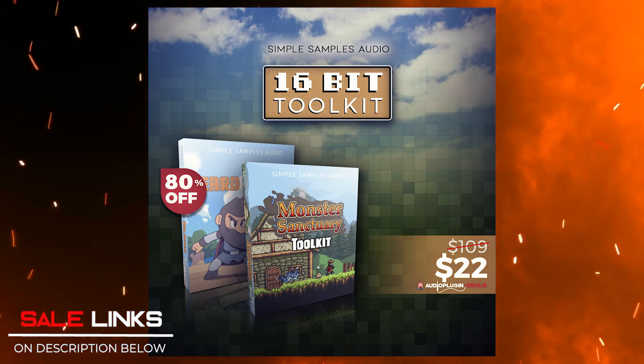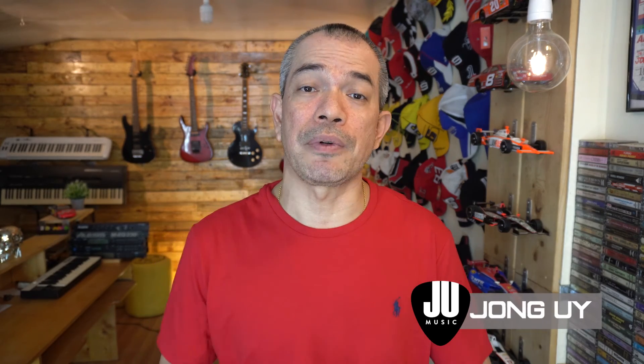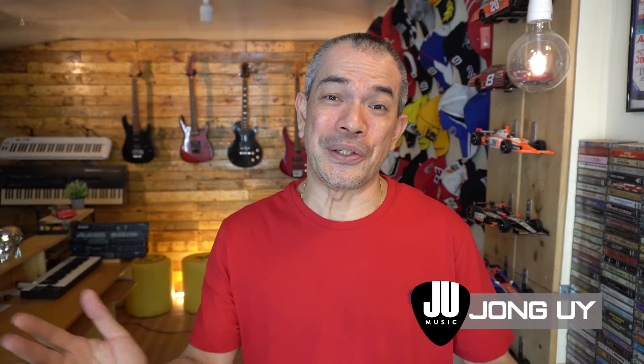That's it for us this week. Please subscribe to the channel so you get notifications on the latest deals for plugins, virtual instruments, and a whole lot more. We'll see you again next week.